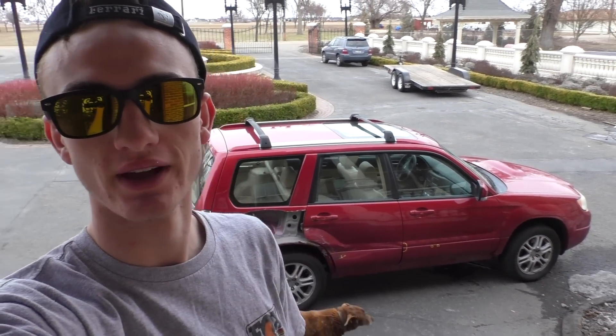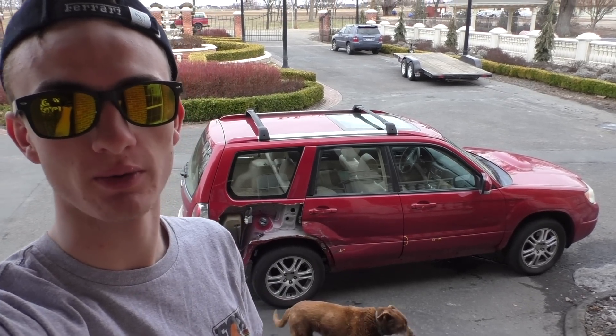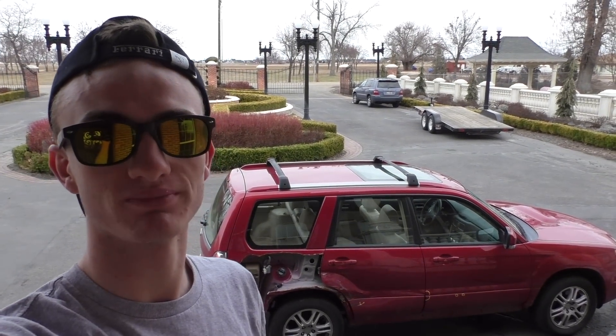I'm liking the car so far. It's really cool that I can film and drive because it's automatic. Thanks for watching — make sure to give it a like and comment what you want to see next. I can go do some speed runs, show off the all-wheel drive, or whatever you want to see. Thanks for watching, bye!